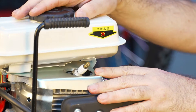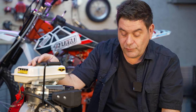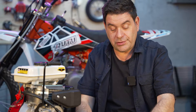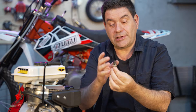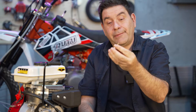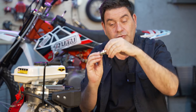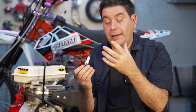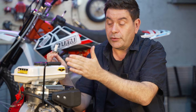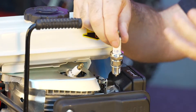Here we can see a spark plug in a small motor — like a mini bike or lawnmower motor. When replacing your spark plug, you need a spark plug wrench to remove it. Check for carbon buildup — if it's really black, it's time to replace. Make sure you get exactly the same type of spark plug. Hand-tighten first to avoid cross-threading, then tighten with a torque wrench at the proper torque your motor specifies.